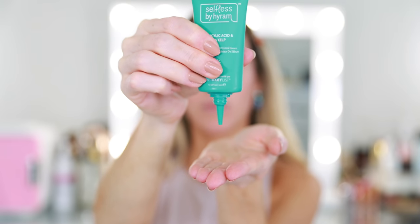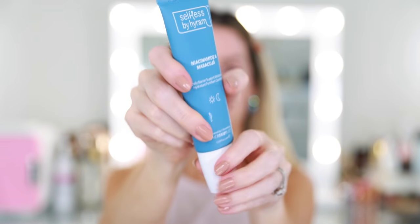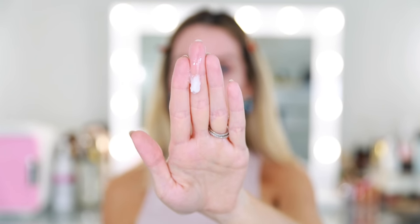This is the Salicylic Acid and Sea Kelp Pore Clearing and Oil Control Serum — I think this will be great for daytime. And this is the Niacinamide and Maracuja Daily Barrier Support Moisturizer. I'm giving it a nice shake because it sounds like a liquid. On the back it says helping fight climate change. It's definitely thin. Moving on to the Daily Moisturizer — use a.m. and p.m. after cleansing and serums, gently massage into face and neck. It's really thin, it just sort of melts. I don't smell any fragrance, which is nice. It feels really good because it's so thin. I think this would probably be a great daytime moisturizer.